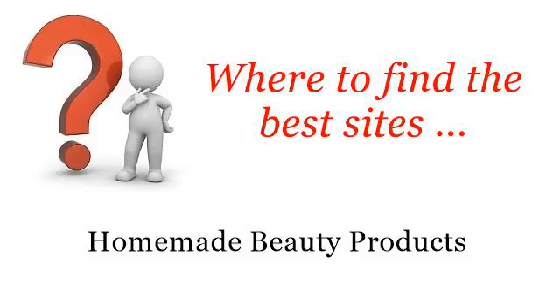Where to find the best sites for Homemade Beauty Products. Hello! You want more information about Homemade Conditioner — these selected resources on the web might help you.